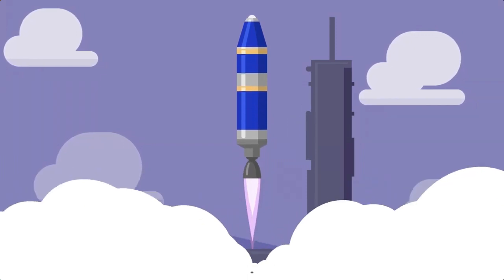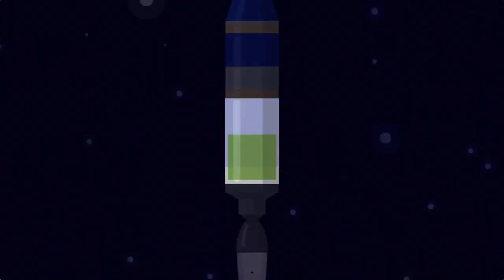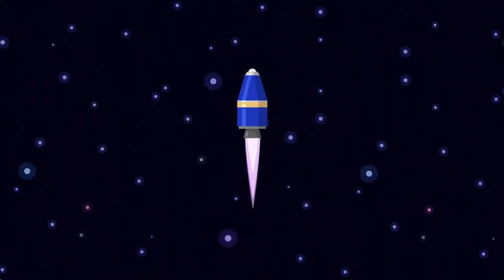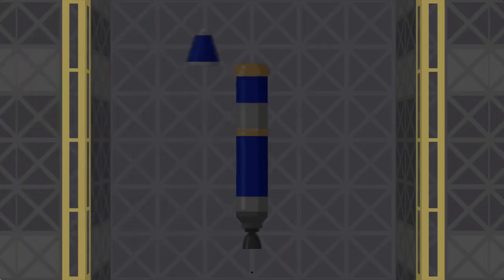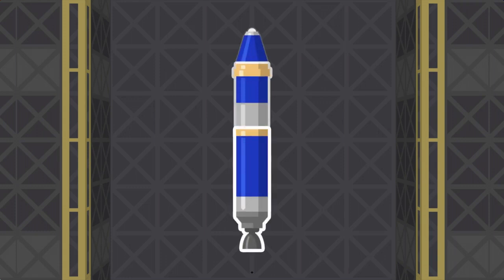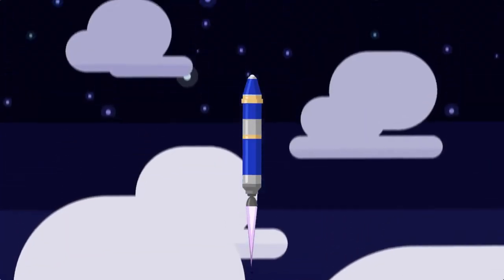Rockets use fuel and engines to create thrust that propels them forward. When a fuel tank is empty, it is dropped to stay as lightweight as possible, allowing the rocket to go even faster. These tanks as well as other expendable parts of a rocket are called stages. Different stages do different things — often the first stage is very powerful with just enough fuel to get it out of the atmosphere.